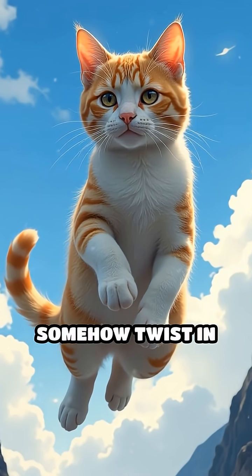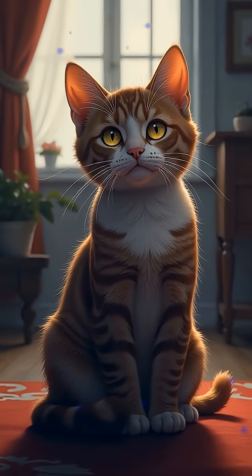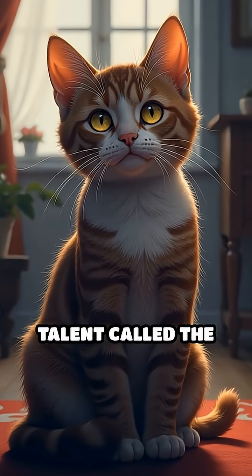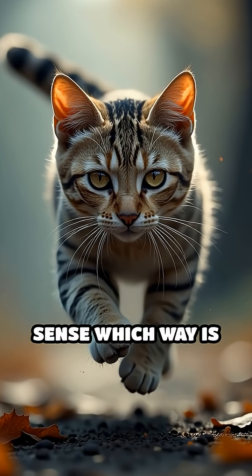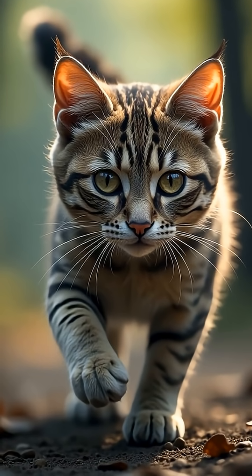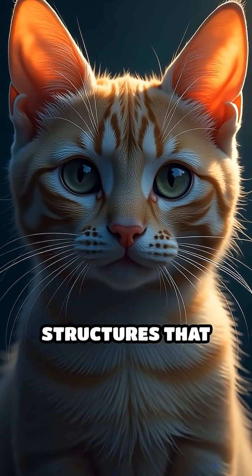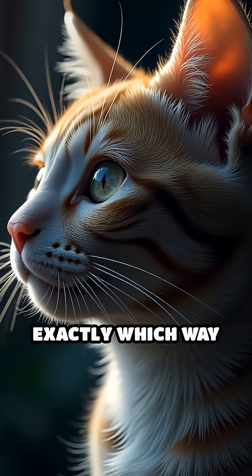Have you ever seen a cat fall and somehow twist in mid-air to land perfectly on its feet? Here's how they do it. Cats have a special talent called the righting reflex. When a cat starts falling, it can sense which way is up using its flexible backbone and an amazing sense of balance. Inside a cat's ears are tiny structures that act like built-in gyroscopes, telling the cat exactly which way is down.